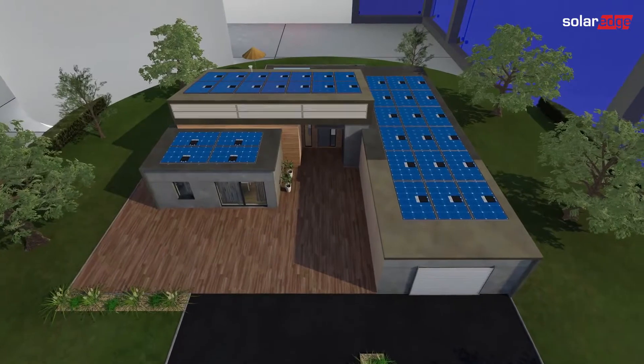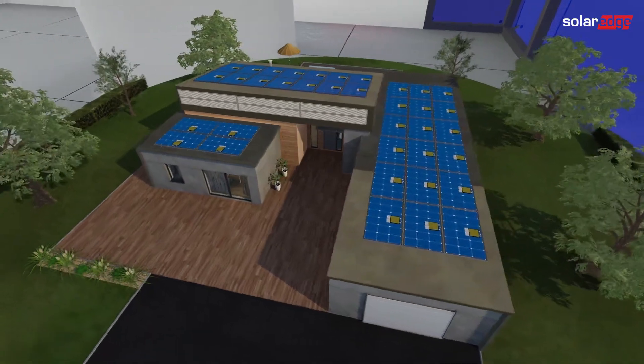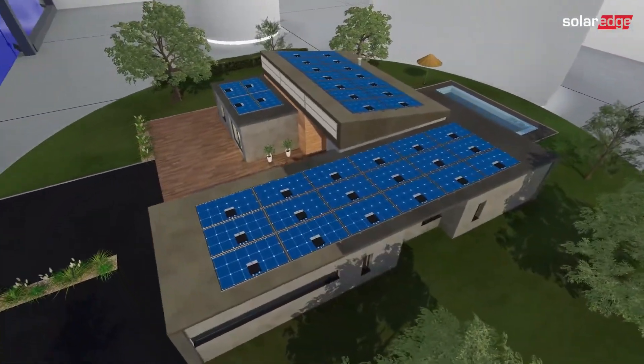SolarEdge offers you a complete residential solution, including smart modules, inverters, power optimizers, smart energy management, EV charging, storage, batteries, and home automation devices.